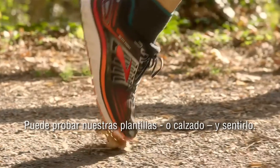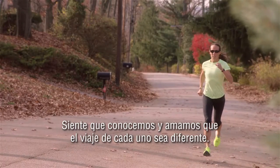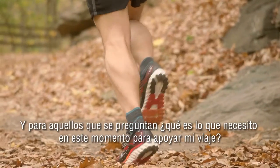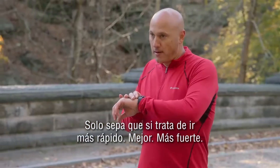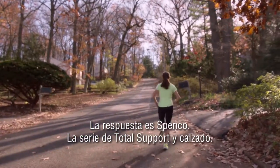You can insert our insoles or put on our footwear and feel it. Feel that we know and love that everyone's journey is different. And for those who are asking, what do I need in this moment to support my journey? Just know that whether it's to go faster, better, stronger, the answer is Spenco, total support insoles and footwear.